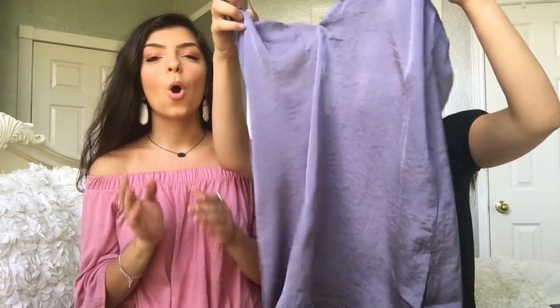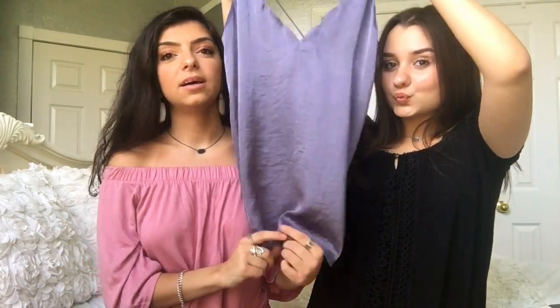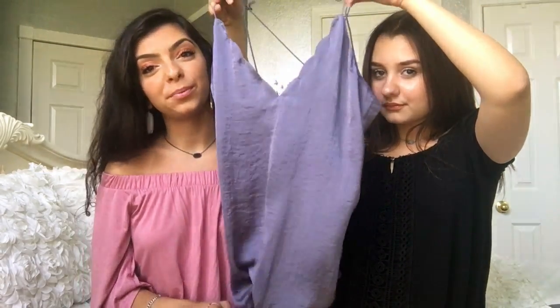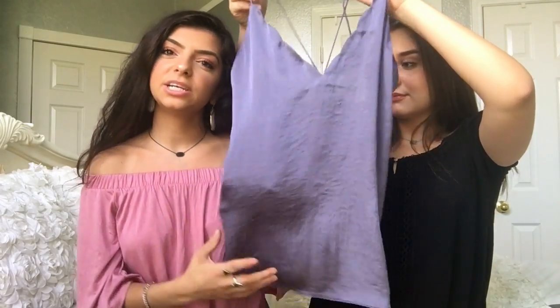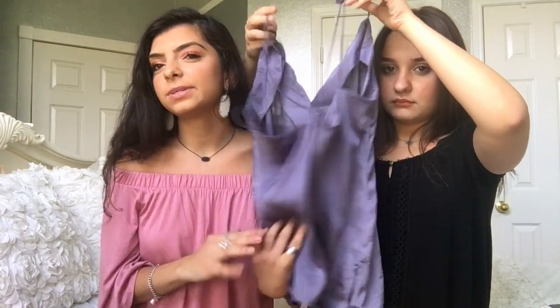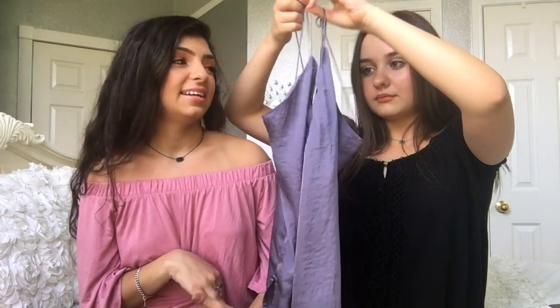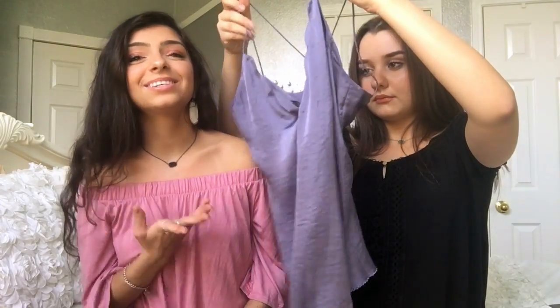If you follow me on Instagram or Snapchat, you've seen this shirt about a billion times — it's my favorite shirt in the whole entire world. I got it at Free People. It's kind of that silk material and I really want to find a dress like this, but in the meantime I'll settle for the shirt. It looks really cute with a bralette. I just adore this shirt — it's my life.